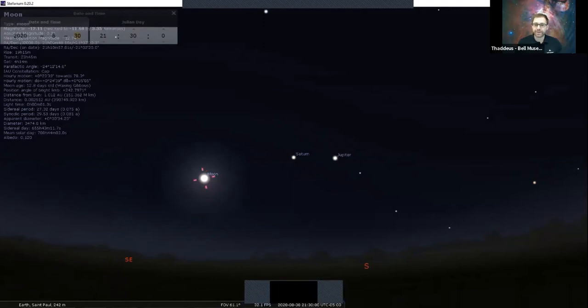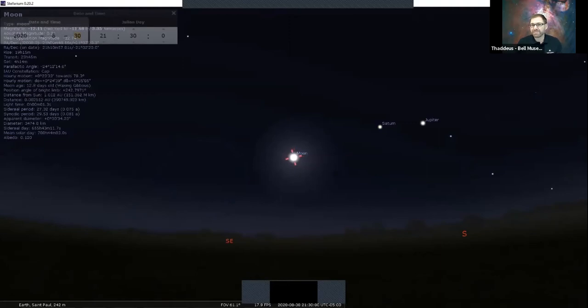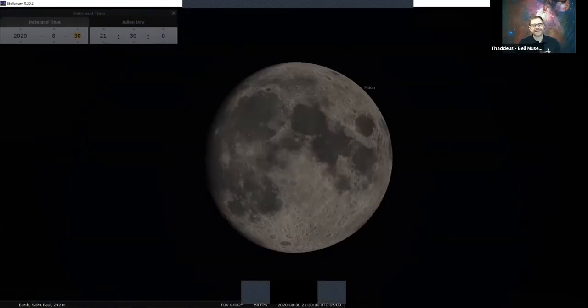The third object we can see at different times throughout the month is the moon. Here we've gone to August 30th, still at 9:30, and the moon has come into view. One of the really great things about Stellarium is it tells you the age and the phase of the moon. We can see it's 12 days old — it's a waxing gibbous moon. Waxing means it's getting bigger, and gibbous means it's already pretty well lit up. The naked eye is great, or just a simple pair of binoculars.